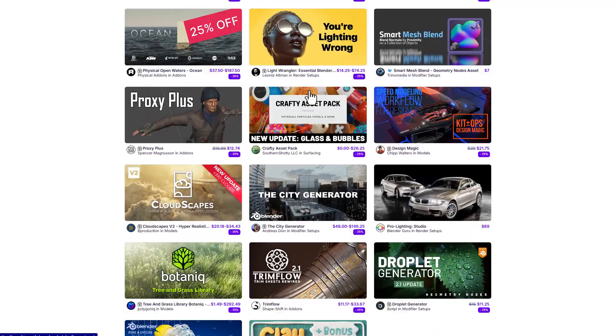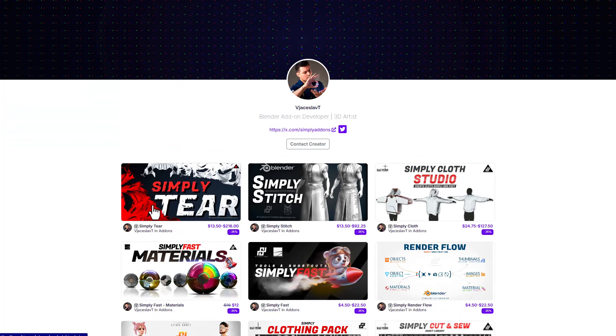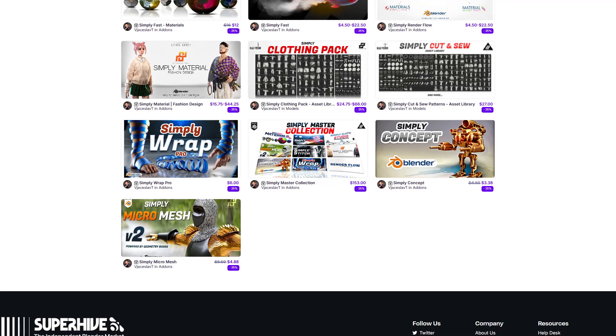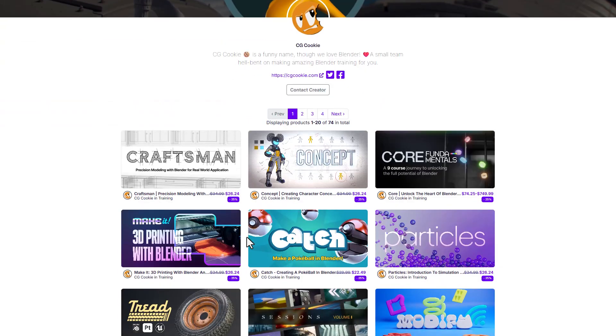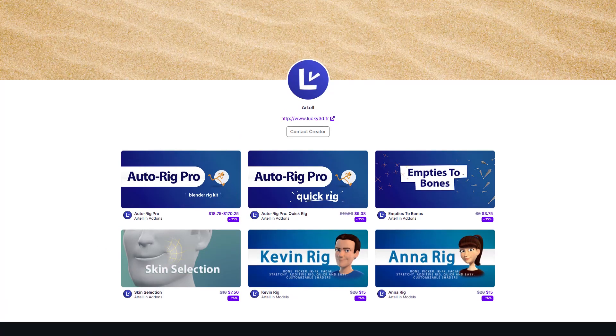There are also some cool add-ons you can check out, including one from JSLAB which has to do with clothes — so if you're into clothing you might want to consider this one. If you're into tutorials, there are a lot from CGCookie. AutoRead Pro is also doing 25% off.